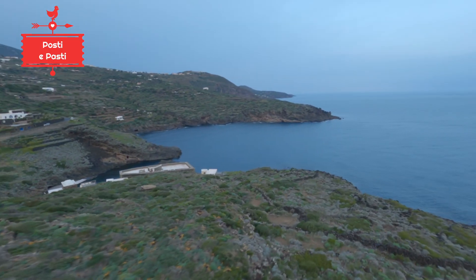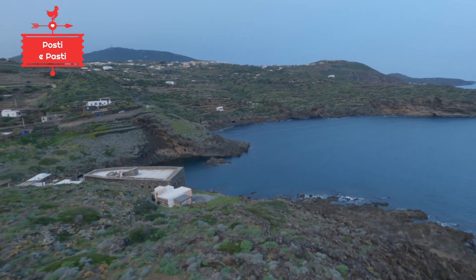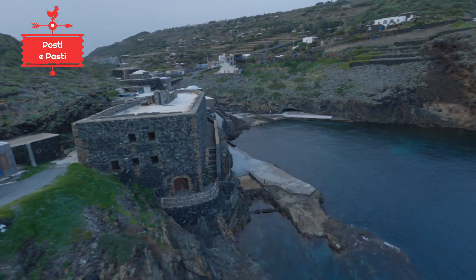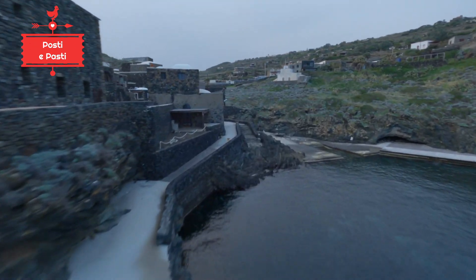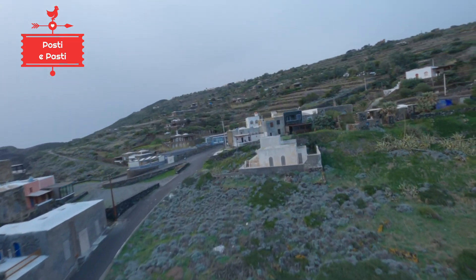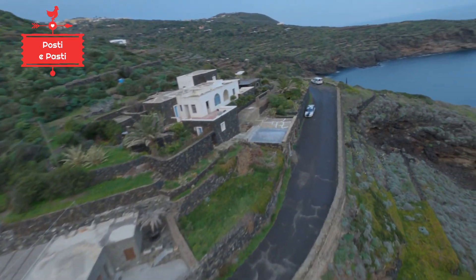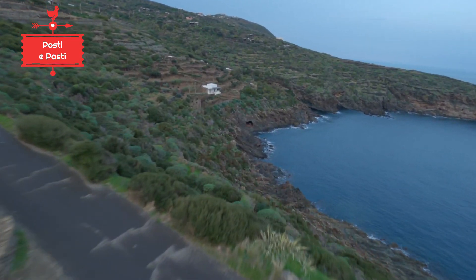In Pantelleria there are numerous phenomena of so-called secondary volcanism — that aspect of volcanism most loved by tourists: the thermal baths. Often the most well-known and interesting thermal locations in Pantelleria also correspond to charming seaside coves, such as the cove of Sataria, the cove of Scauri, or this one here.